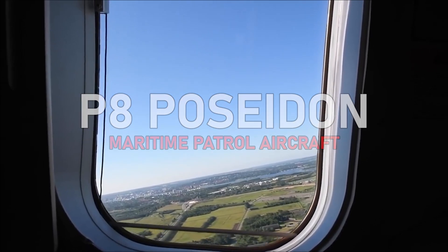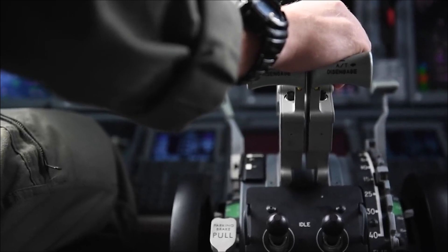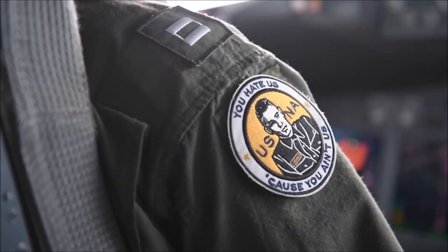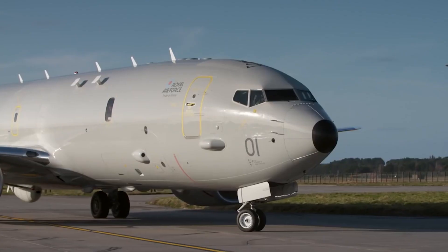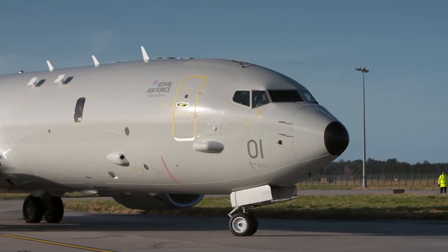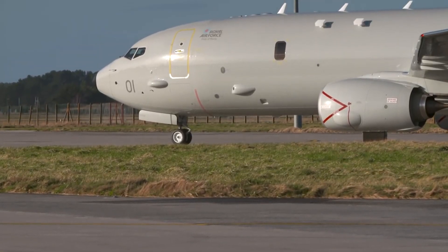A maritime patrol aircraft is an aircraft that is tasked to patrol maritime areas such as oceans, seas and coastal waters. Whilst doing that, it's on the lookout for any enemy or potential enemy ships or submarines, and can potentially engage them, track them and eliminate them.